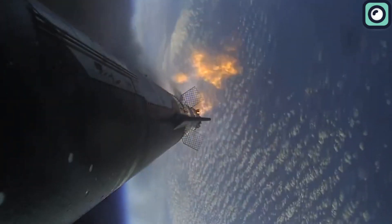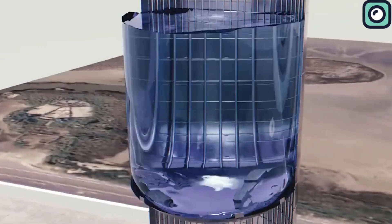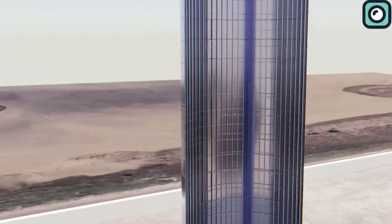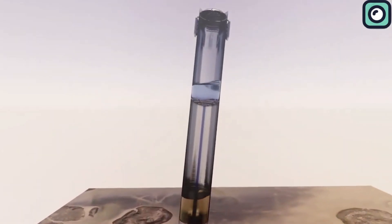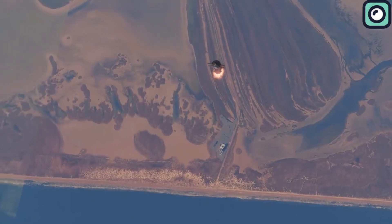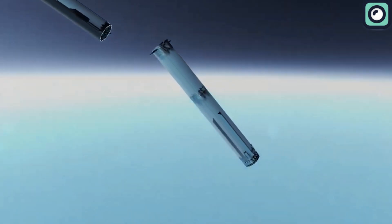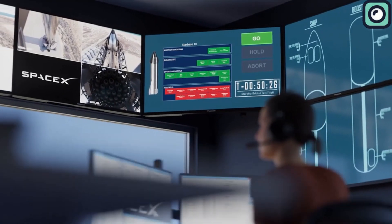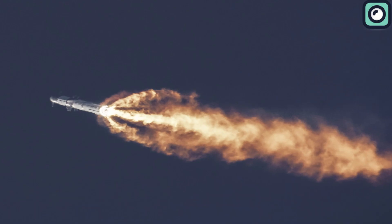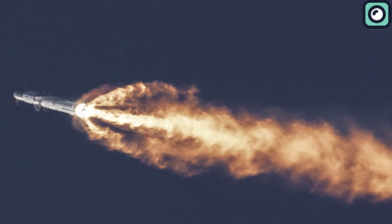Comparatively, SpaceX's Flight Termination System on the Starship exhibits several key advancements. The addition of an extra explosive charge to the methane tank above the common dome is a strategic enhancement, allowing for a more controlled and effective demolition process. In an emergency, this setup is designed to mix the rocket's fuel and oxidizer to create a more substantial yet contained explosion, ensuring the disassembly of the vehicle while minimizing the risk of uncontrolled debris or damage.